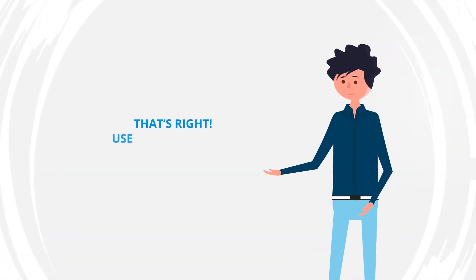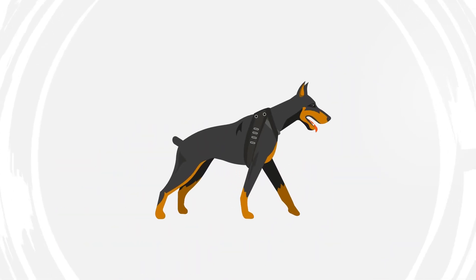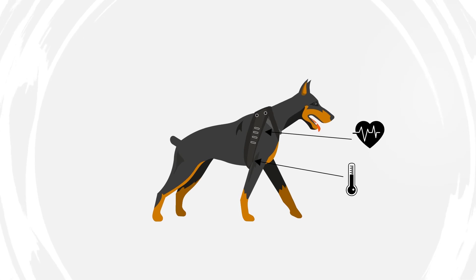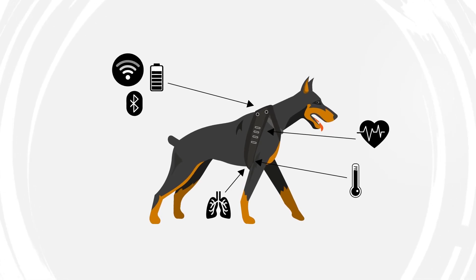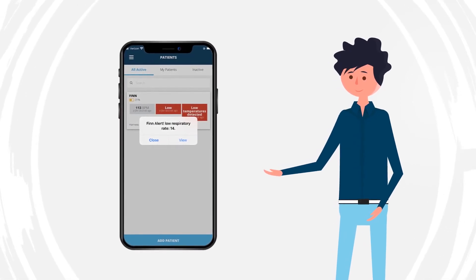Use the MeasureOn system and you'll see the following benefits: continuous, noninvasive, real-time capture of temperature, heart rate, respiratory rate, activity level, and ambient conditions. Customizable, safe ranges for each vital with multiple alert methods.